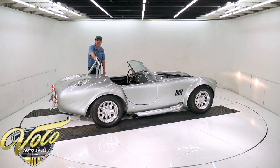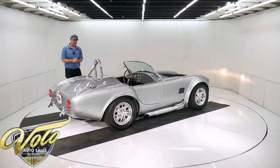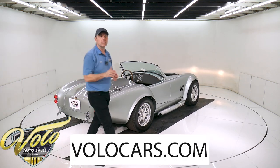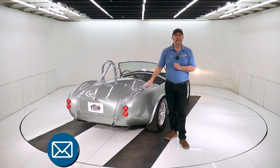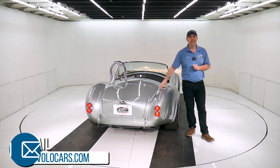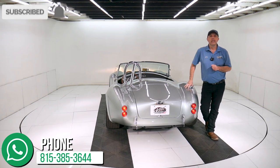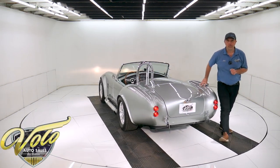Go to volocars.com — I just gave you my impression of this car and I think pretty highly of it. If you have specific concerns or questions, there are plenty of ways to reach out to the salesmen at volocars.com. They can get it shipped anywhere in the country or anywhere in the world, and they can get you financed. If you just enjoy watching the video, subscribe to our YouTube channel and you'll be the first to see the next one posted. Thanks for watching.